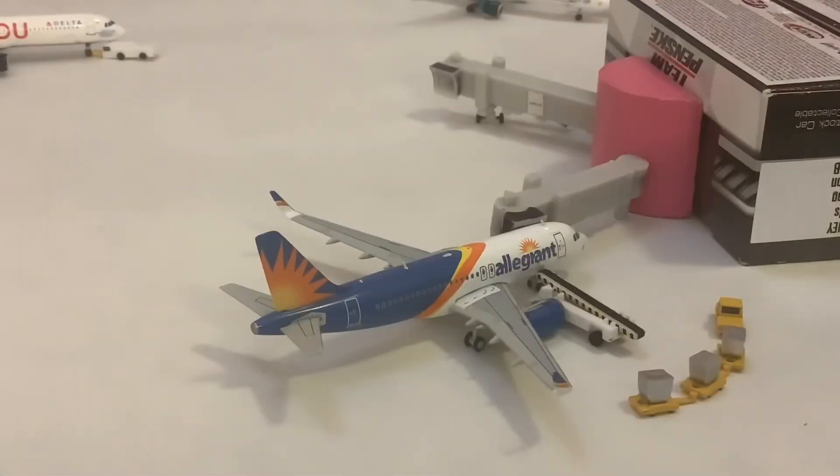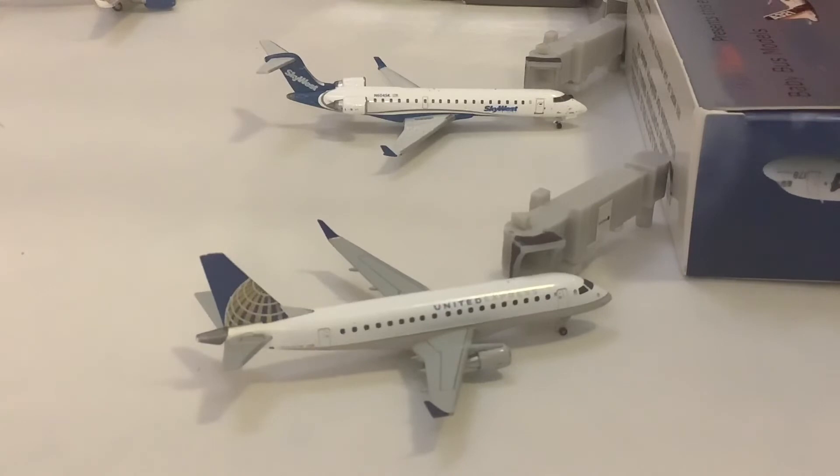Here at Gate 3 is this Allegiant A319 with Sharklets, which is inaccurate because Allegiant doesn't have any with Sharklets — this is just a fictional model by Gemini Jets. Still don't know why they made it, but it's really the only thing we had for Allegiant for a while there. This one came in from Las Vegas. You can see the bags currently getting loaded up, and this will be doing a turnaround and heading back out to Las Vegas.